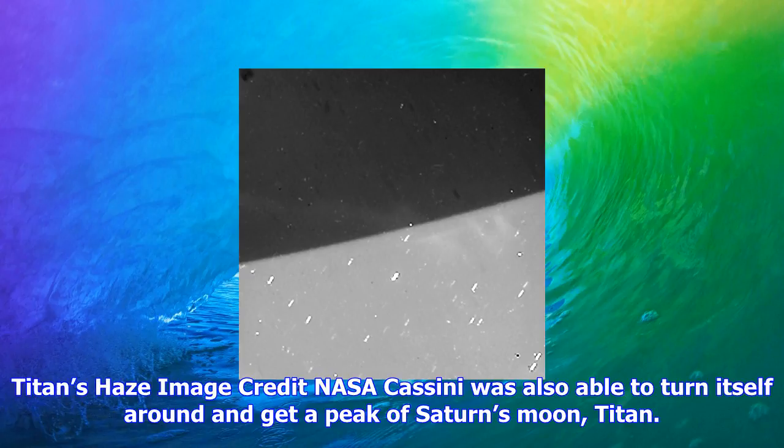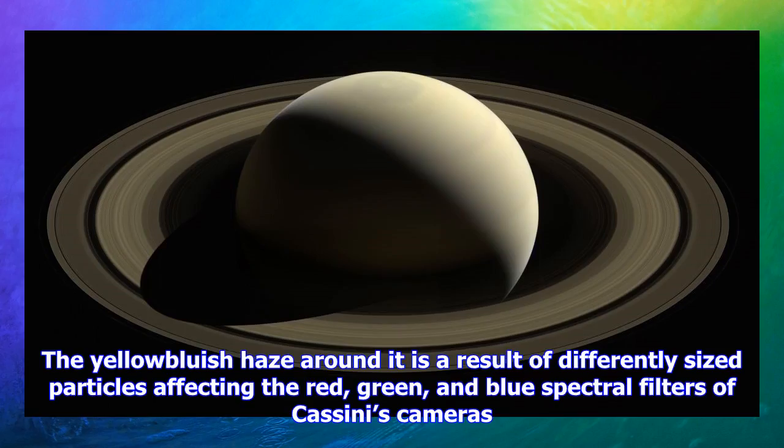Particle rings. Image credit: NASA. The size of particles that make up Saturn's rings vary wildly, from tiny grains of ice to ones that span thousands of kilometers. Cassini was also able to watch Saturn trade ring particles with other moons.